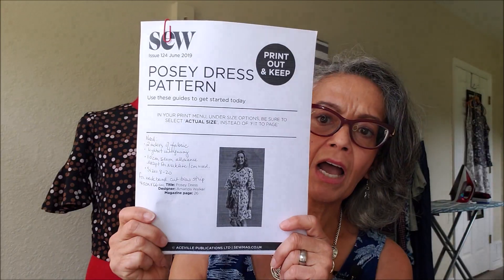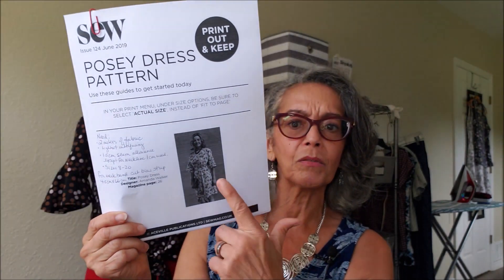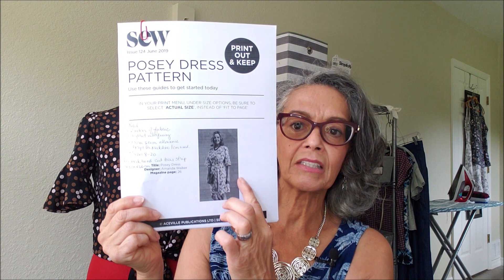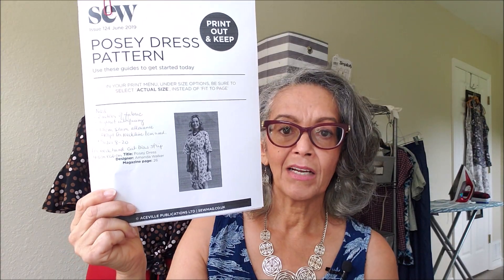I also downloaded the Posy dress pattern from Sew Magazine. I'll post that information down in the description box. I get periodic emails from Sew Magazine and they have some free patterns — this one is an easy sheath dress. It looks like it might have a little bit of room and might make a great bathing suit cover-up, or a great hot summer dress in a nice linen or cotton. So that's coming up too.